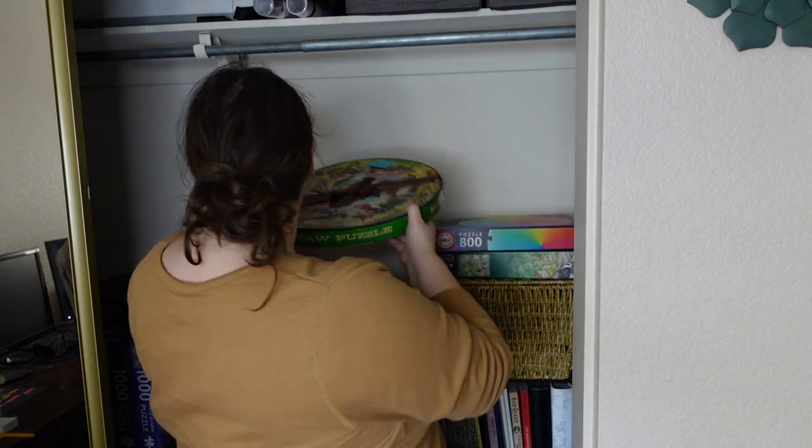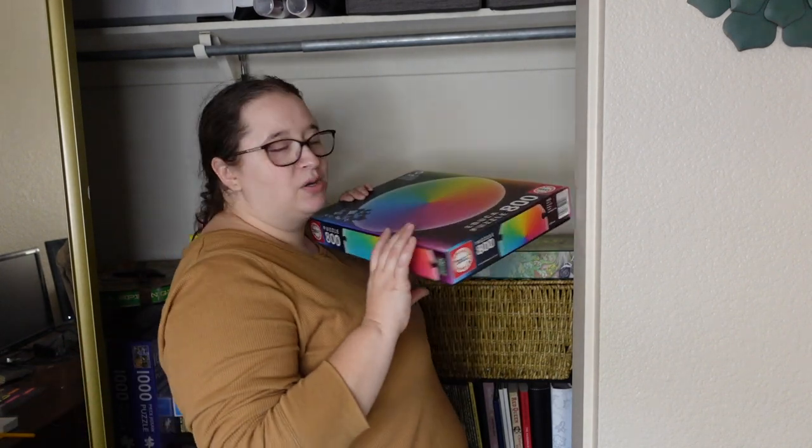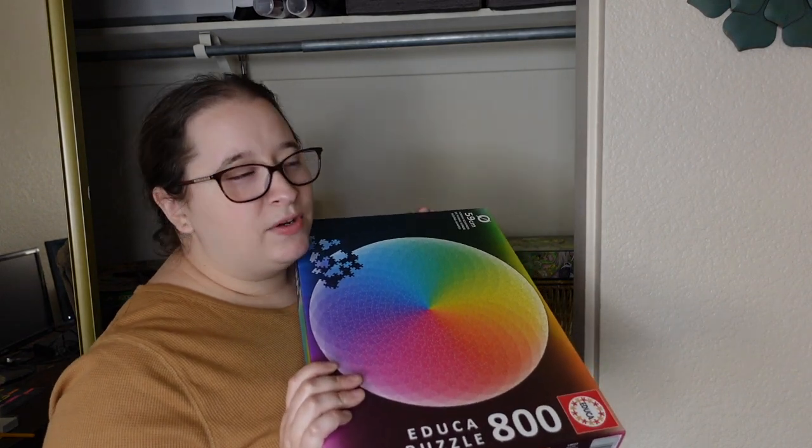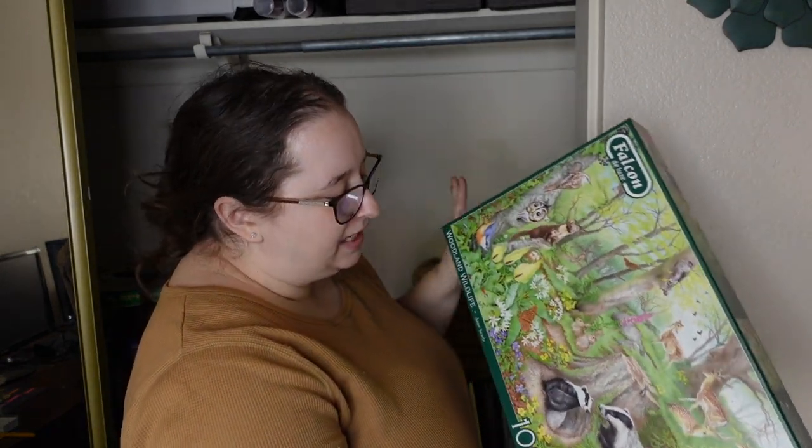Finally, I'll keep my Springbok antique puzzle — I'd love to do it in the future, and I'm nervous about it not transporting well so I think it'll come with us. There's an Educa puzzle I'm doing a future video on, but I have pictures already so this one can go. And the Falcon puzzle — I have a whole video on it already and don't see me redoing it, so that one goes too.